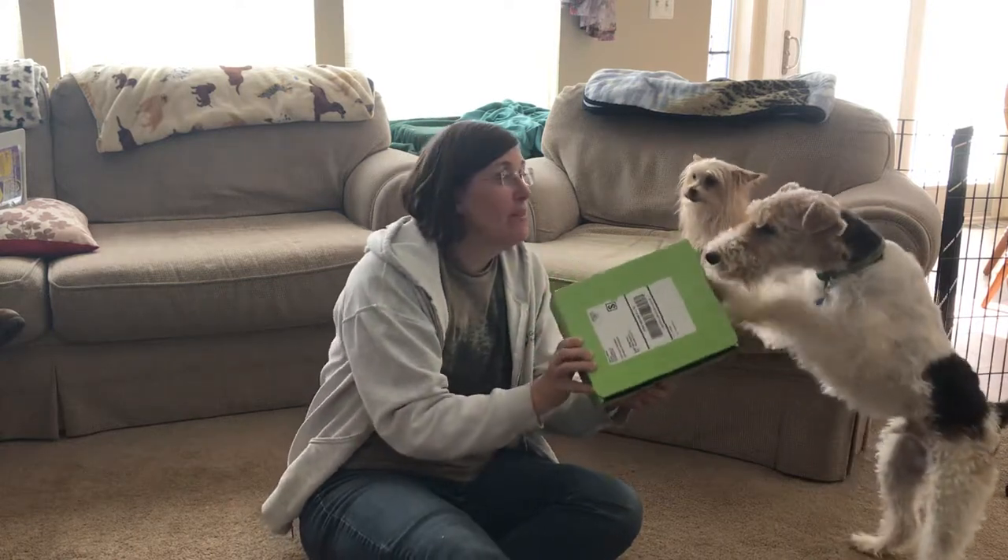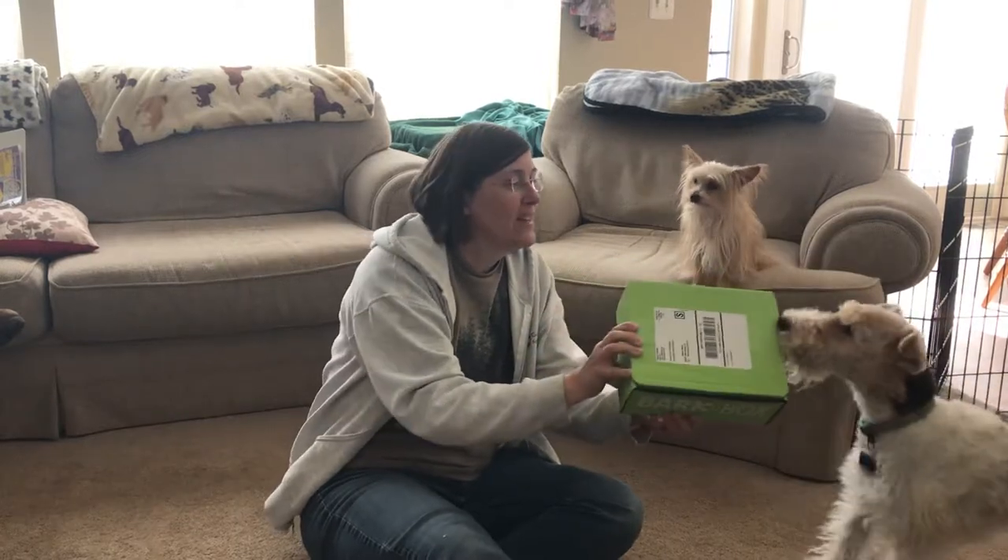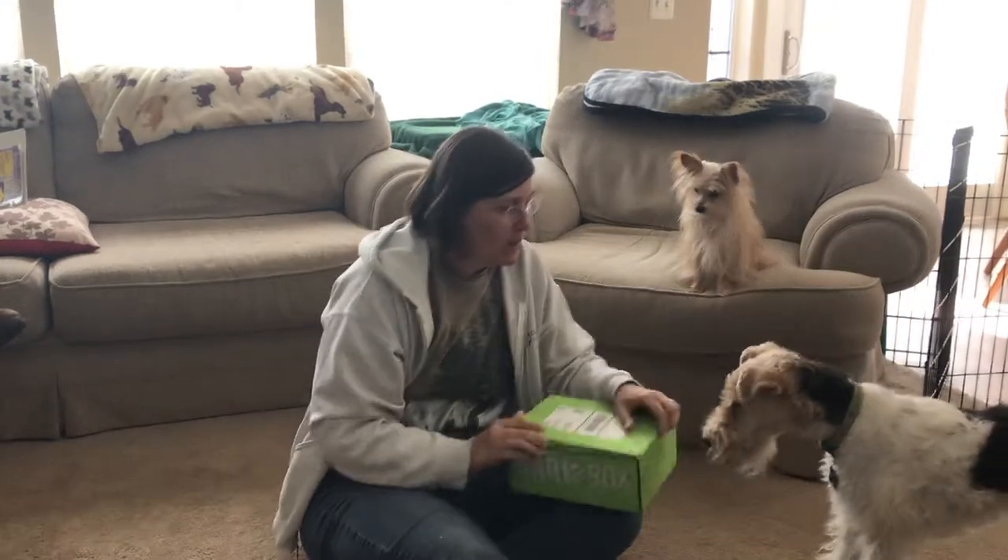Yay! Taggart, is it time for the box? Look, the box is green. Can you tell? Green. It's our two box.